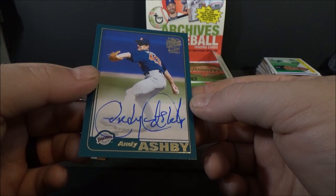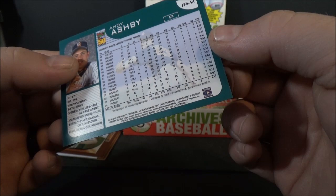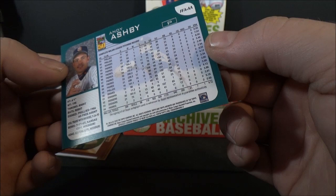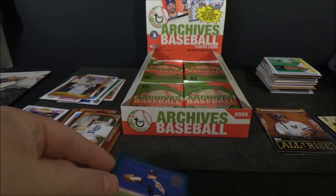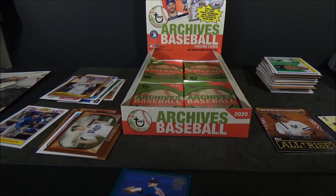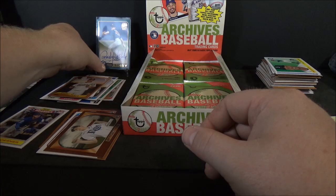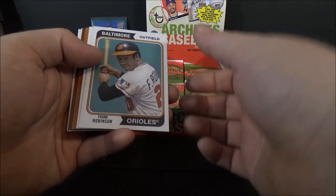Andy Ashby — this is on card. Man, he's got a giant signature. 1,100 strikeouts, career 4.12 ERA, 98 wins, 110 losses. Might as well sleeve it out. That's just a base version. That was the first autograph — giant signature, definitely made use of the spot to sign.